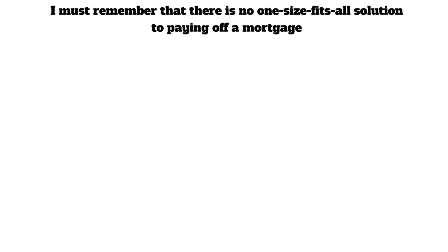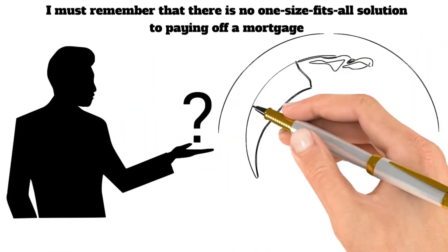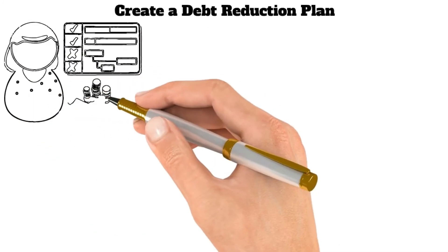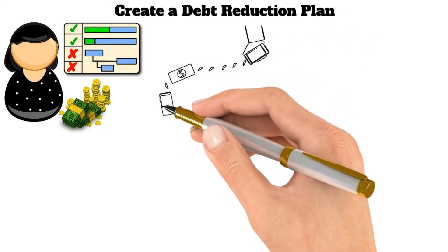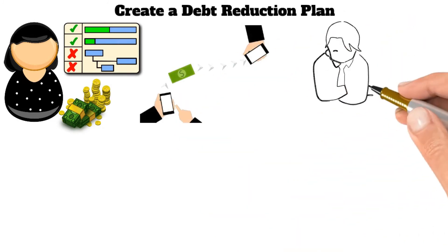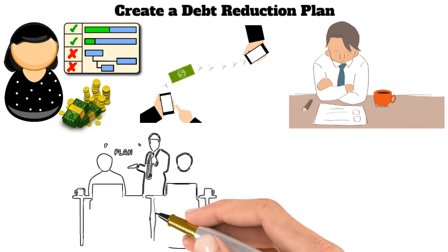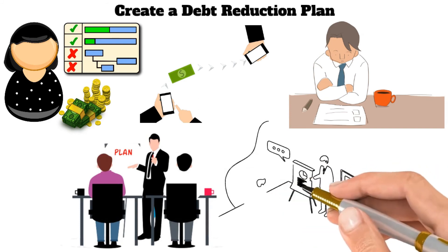Fourteenth, remember that there is no one-size-fits-all solution to paying off a mortgage. Determine what approach makes the most sense for you and stick with it. With diligence and discipline, you can be debt-free in no time. Fifteenth, create a debt-reduction plan. This will help you focus on paying off your mortgage as quickly as possible. Check with your lender to see if they allow extra payments, make sure you have enough money in your budget to cover the additional payments, and remember that it will take discipline and commitment to stick to your plan. A debt-reduction plan can be a great way to pay off your mortgage faster.